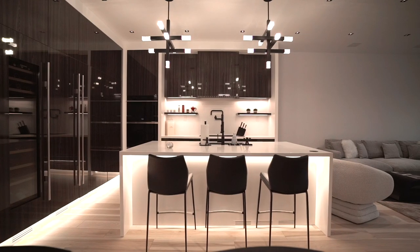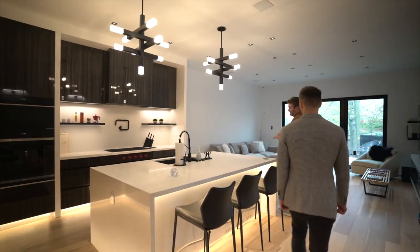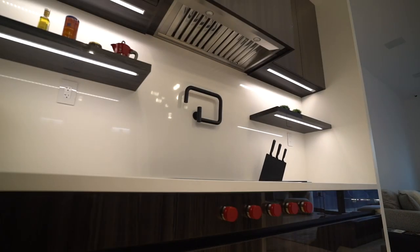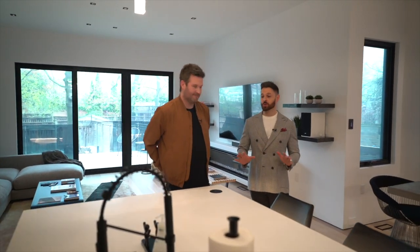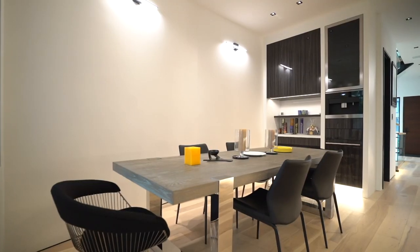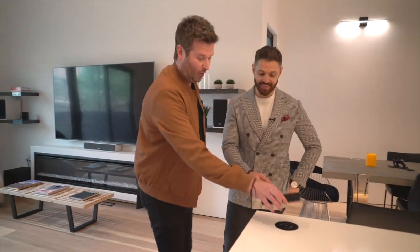Here we are in the kitchen and living area. You've got Wolf appliances, a Décor fridge, a built-in espresso machine. My personal favorite feature is the built-in stove with a pot filler — very unique, not something you'll see in every house. And I can't believe you haven't mentioned the built-in phone charger — everything is thought of.